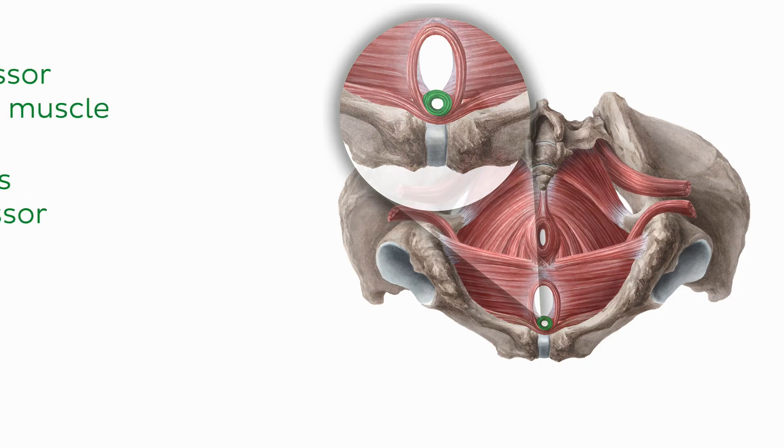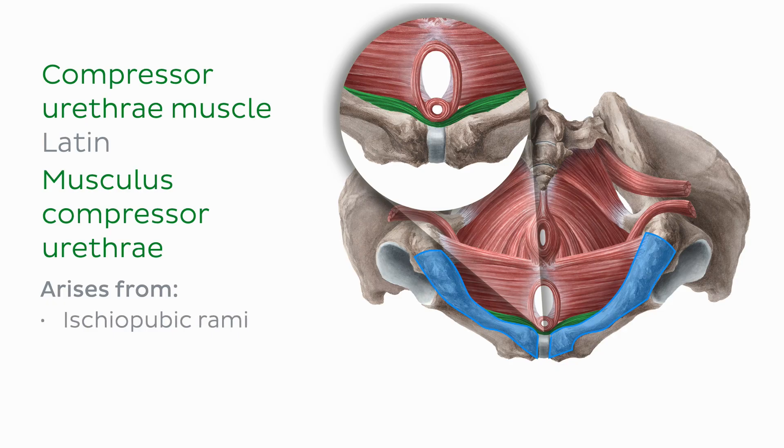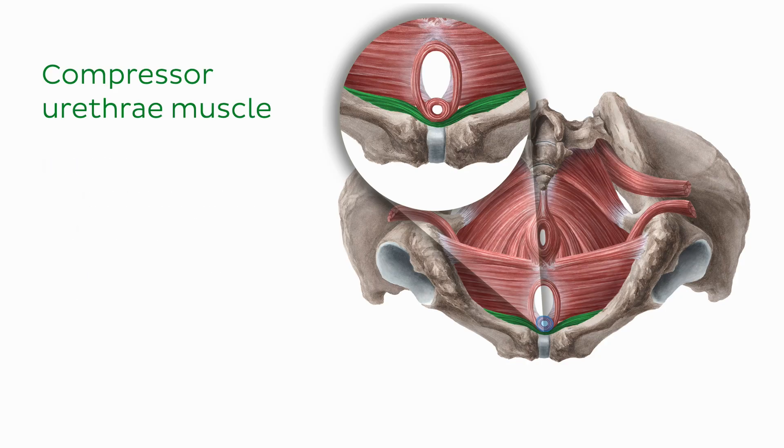Muscle fibers forming the compressor urethrae muscle arise from the ischiopubic rami on each side and pass anteriorly towards the urethra to join with its counterpart on the other side. The compressor urethrae muscle is continuous superiorly with the external urethral sphincter proper and posteriorly with the urethrovaginal sphincter. It works together with the other muscles of the female urethral sphincter to constrict the urethra and is similarly innervated by the perineal nerve.